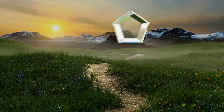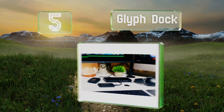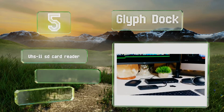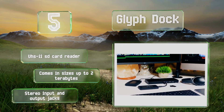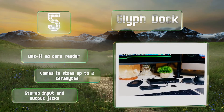At number 5, currently unlike anything else out there, the Glyph Dock is a multi-purpose device that provides an all-in-one solution to many connectivity needs. It incorporates a USB 3.1 Gen 2 pass-through, 100W of power delivery, and a gigabit Ethernet jack. It also features a UHS-II SD card reader, and stereo input and output jacks. It comes in sizes up to 2TB.